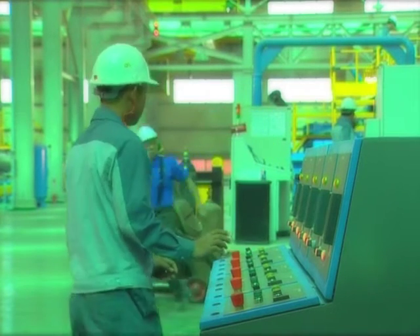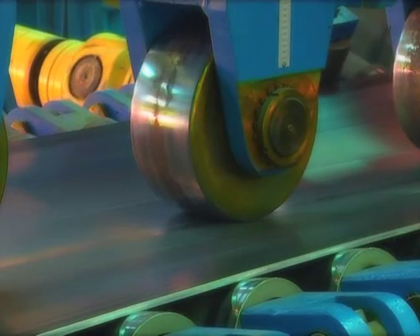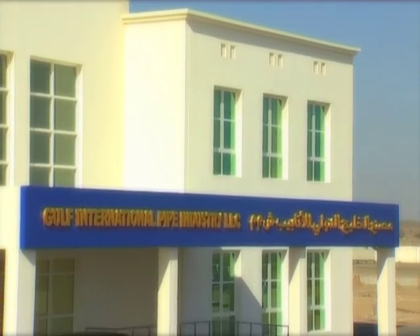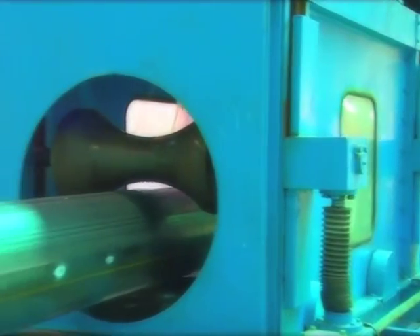The engineering discipline is extremely important and should be accurate and correct for the transport of fluid and gases. Gulf International Pipe Industry focuses strongly on this aspect of manufacturing the correct pipes.